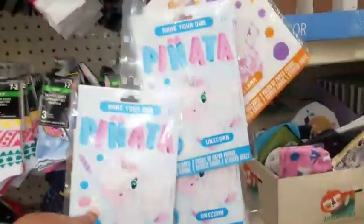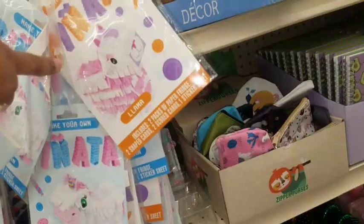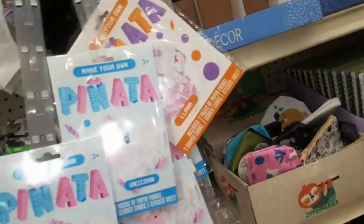They have these piñata llamas — this one is the unicorn and this one is the llama, and you make your own piñata.